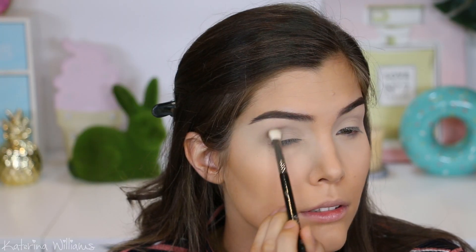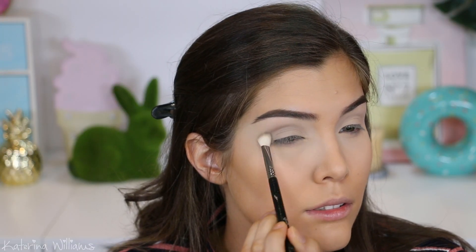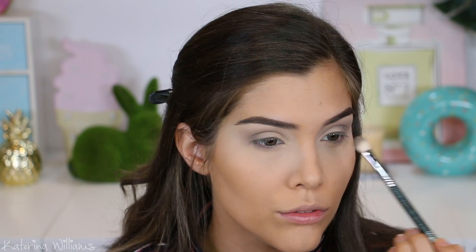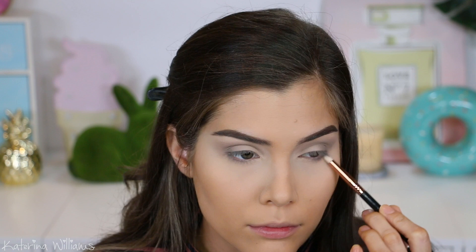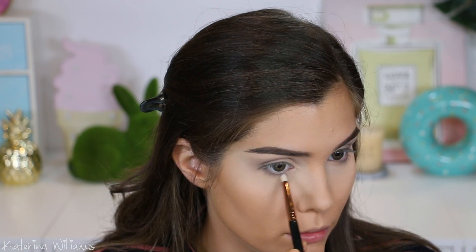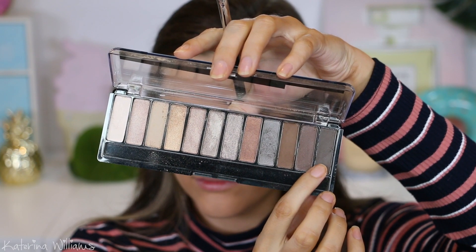Then on the same brush I'm gonna take this silver shade and blend it into my crease and out to a V shape just to add a little more depth. Still with that silver shade, I'm gonna take some on a pencil brush and use it to smoke out my lower lash line.